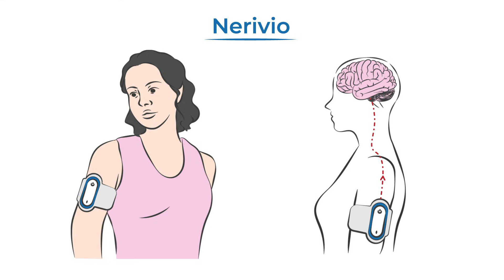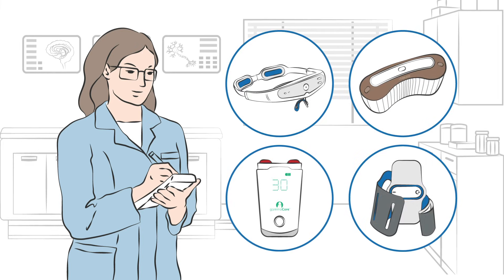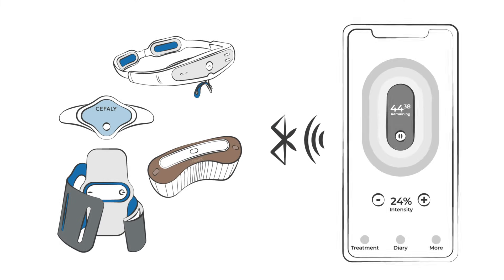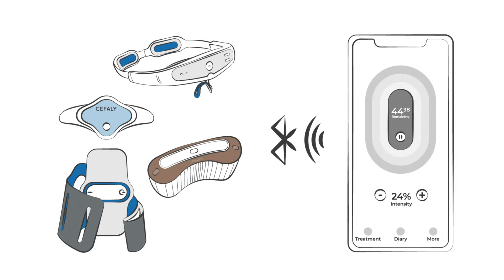The vagus nerve is responsible for sending messages to the pain regulation centers in the brain. All devices except for the external trigeminal nerve stimulator require a prescription. The devices are typically paired with a smartphone app to adjust impulse levels, track usage, and generate reports for your provider.